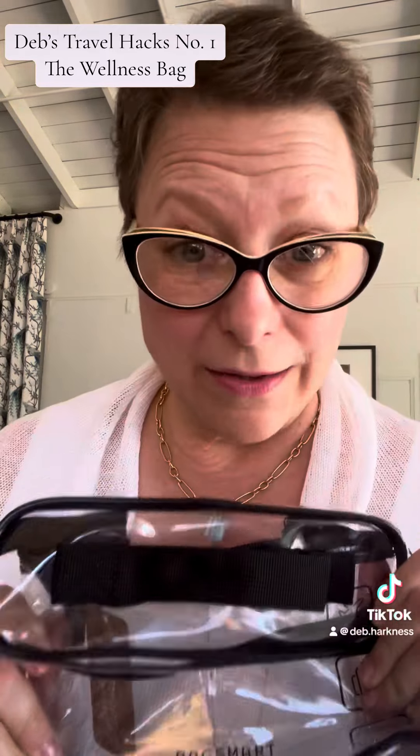I never ever start packing or go on a trip without making sure this goes in first, because without wellness nothing else really matters. So take care of yourself. I'll be back with personal item tips, how to travel with crafty supplies, and roller bag packing as I get ready for book tour — summer travel hacks, number one: the wellness kit.